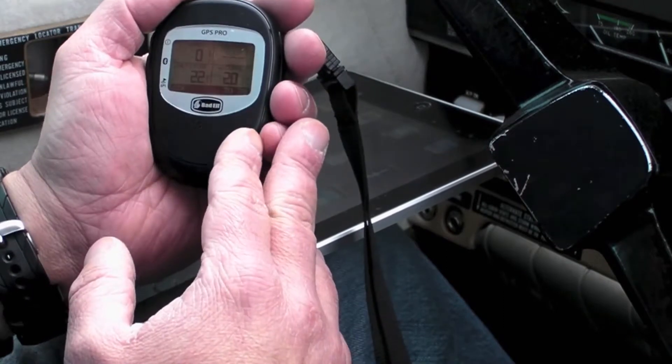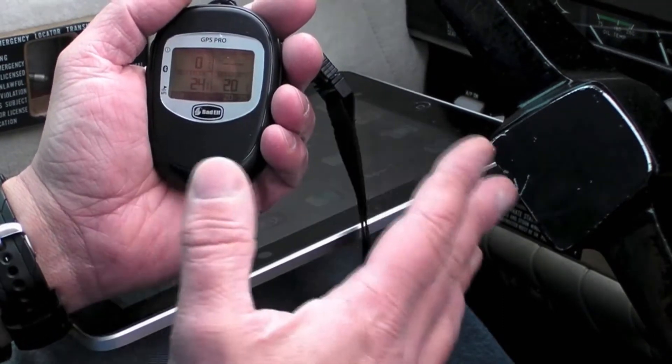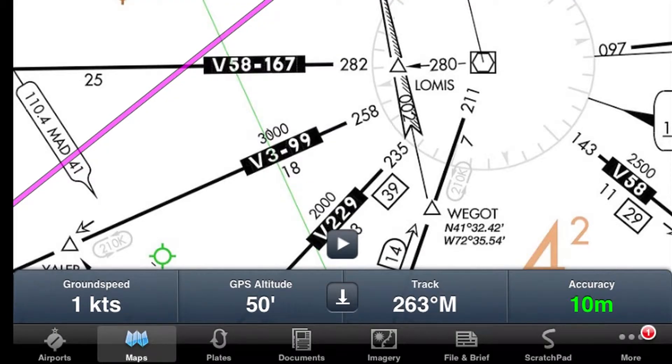It's got a GPS reporting rate of 10 times per second. In Bad Elf tradition, we found the setup to be easy and the performance of the GPS receiver was exceptional.